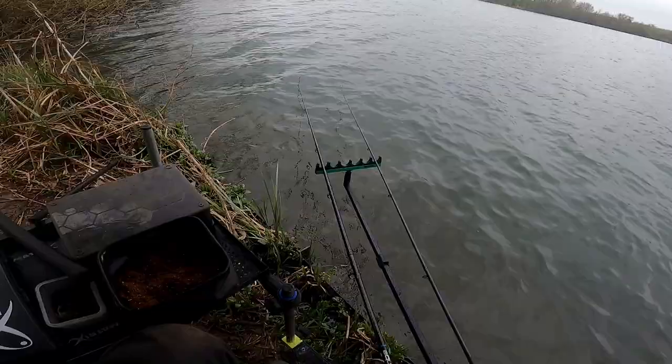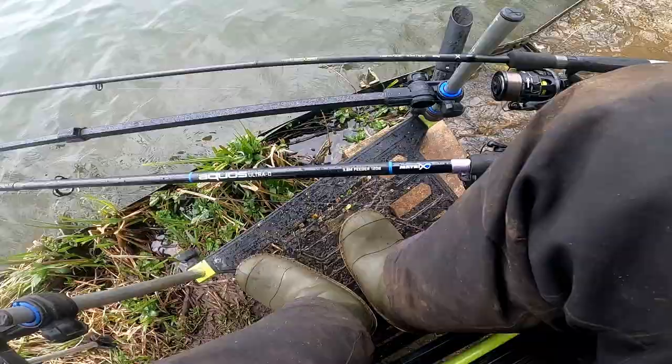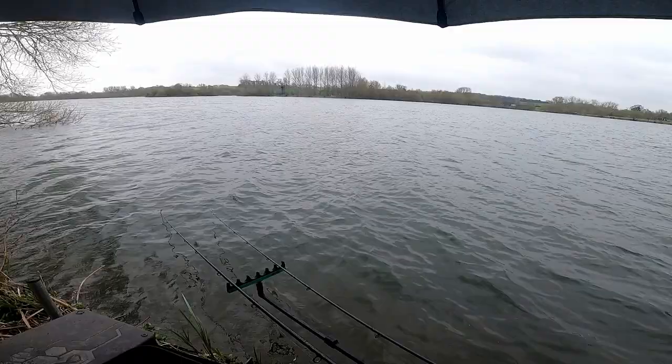Now the gear I'm using today — I've got two rods set up, so I've got double my chances. I've got the Matrix Aquis 3.9 with 120 grammer, because I've got a big feeder on that one, and the other one is the Horizon Pro Distance 3.7. The 3.7 has got the 4,000 reel on, and the big rod has got the 5,000 reel on. Every time I cast I've got to get out from under the broly — blasted rain.